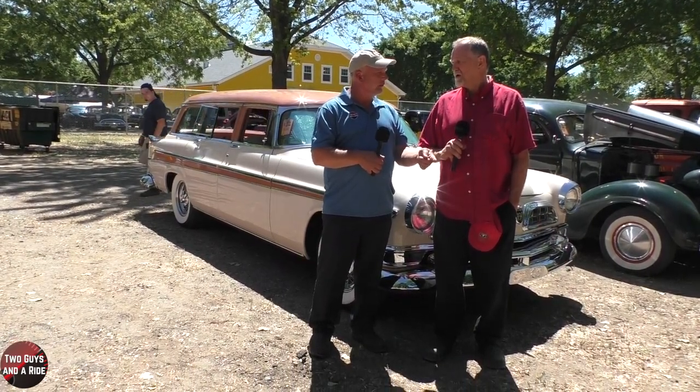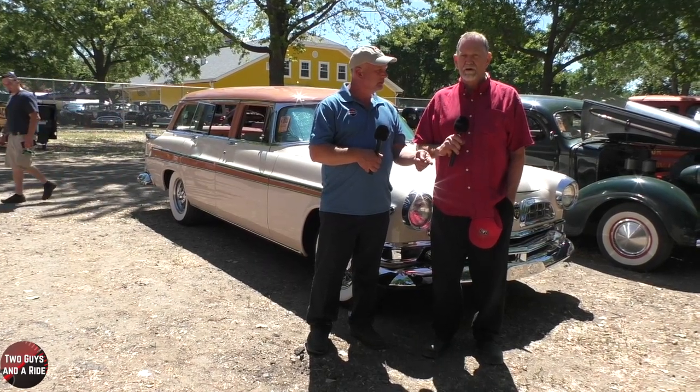Hi folks, I'm Mith with Two Guys on a Ride, and today we're out here at Back to the 50s car show. We are here with Brad and this beautiful 1955 Chrysler New Yorker wagon. It was a special edition — the trim level is the Town and Country Deluxe New Yorker. Brad, thank you for spending your time with us and talking about your car.